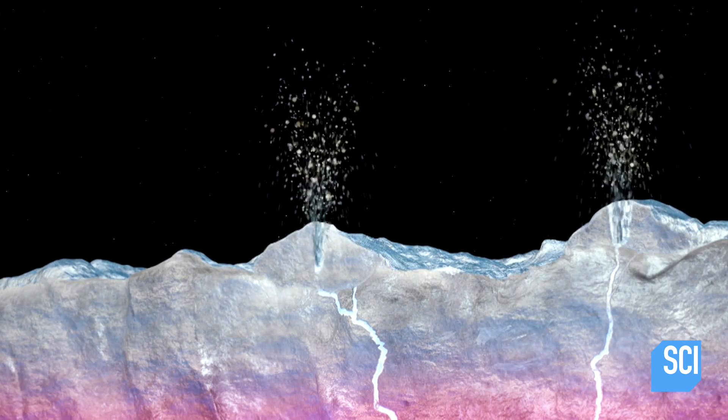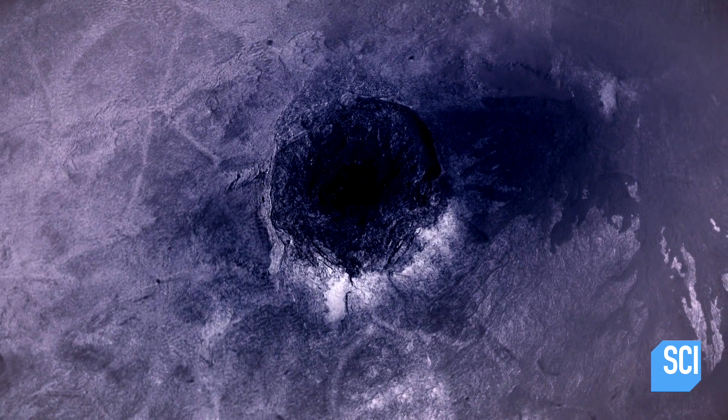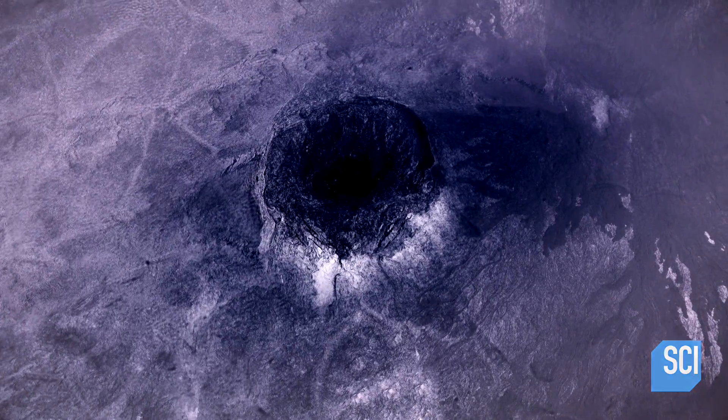The warm slush freezes rapidly on the surface, building up to form broad icy shields, just like the rocky shields we find on Earth and Mars.